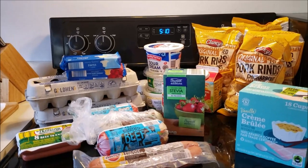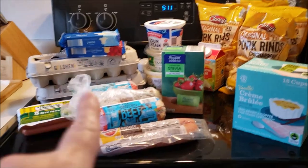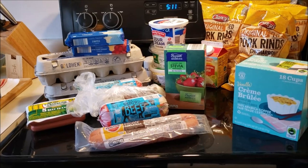I don't have a lot of plans this week. I think I'll buy a fresh cabbage and use one of the ground beefs to make some egg roll in a bowl later in the week.